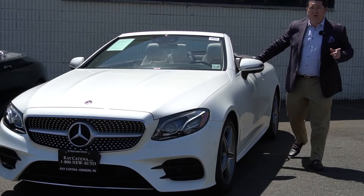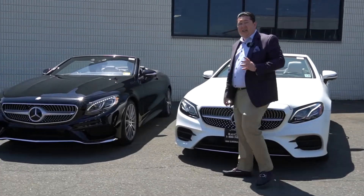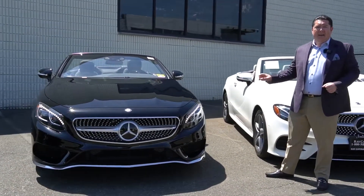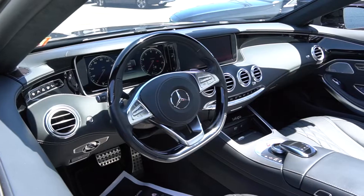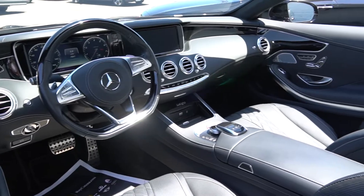Next one I'm going to show you is a little bit of a gem — it's a collectible car. It's a 2017 S550 black-on-black convertible with a Designo interior, 7,500 miles. The car is absolutely stunning.